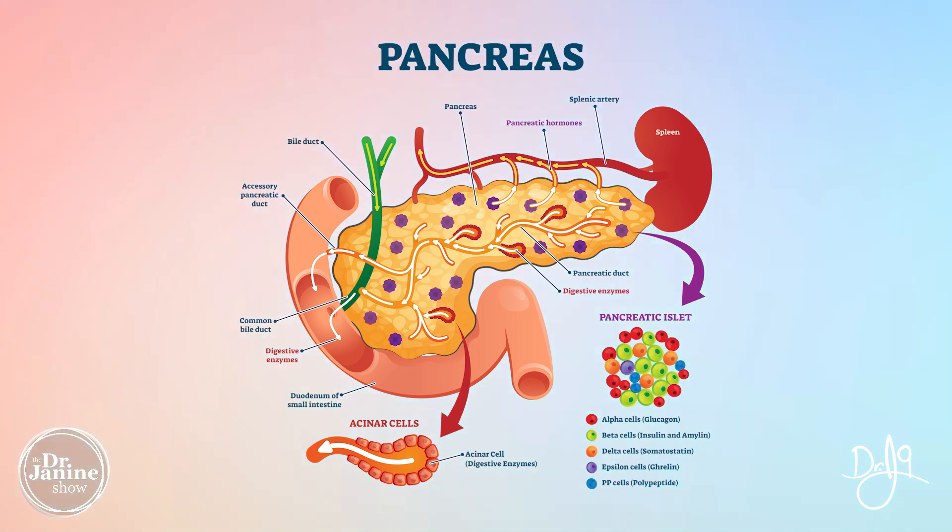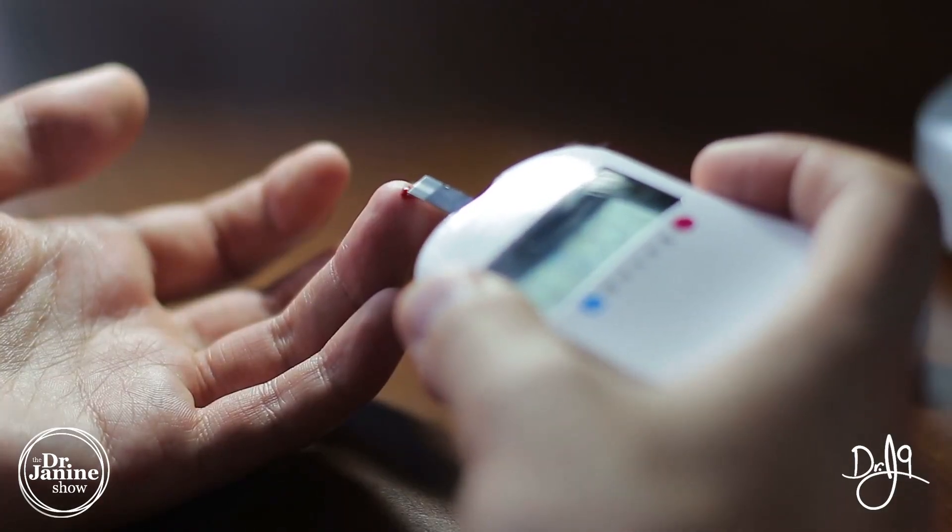Because of that high leptin, the beta cells no longer make insulin, and this is how it's directly related to diabetes and metabolic syndrome. Without enough insulin, that glucose can't get into the cell and won't be burned up as energy — this is how we get high blood glucose levels, or high blood sugar levels.